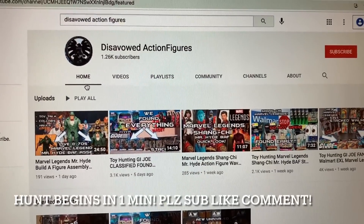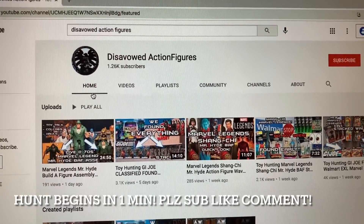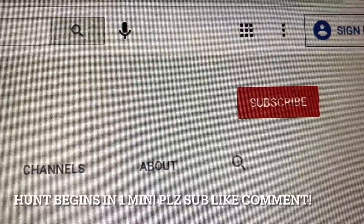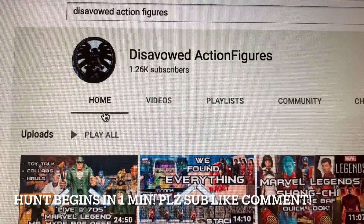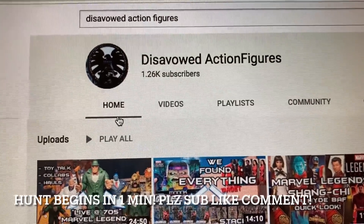Hey YouTube, what's going on? Welcome to this About Action Figures hunt video, episode number 59. Before we get to this week's rundown, please do me a favor - hit that subscribe button if you are new. It doesn't cost you a thing and it helps us grow our channel. A lot of people watching these videos are not subscribed - very small percentage actually.